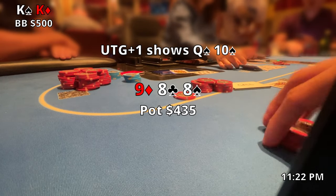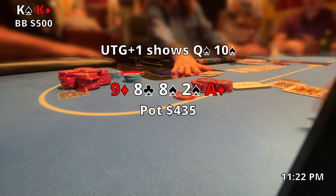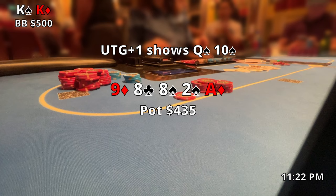He ends up showing queen-ten suited. It's a bit of a scary flop but I let it play out. The two of spades on the turn and then the ace of diamonds on the river — we take down a pretty massive pot to start off my first ever session at Bellagio.